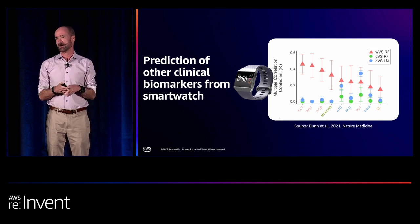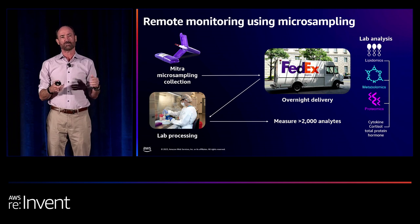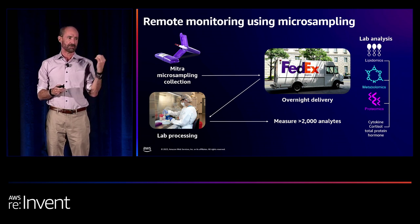Another area we're pushing very hard on is home microsampling. Why go to a doctor when you're healthy if you don't have to? Can you measure some of this at home, especially when you're healthy? We spent about seven years optimizing sampling systems that would keep analytes — the markers or molecules in your blood — very stable. We settled on two: the Mitra device and TASO devices. The sample exits the lab and we process it with our omics assays. We measure about 2,200 analytes from very small drops — 10 microliters of blood. We showed that most of these analytes — proteins, metabolites, lipids — are stable.